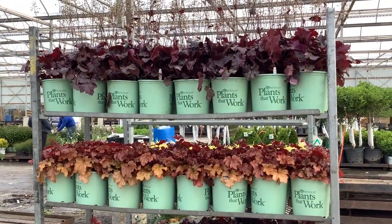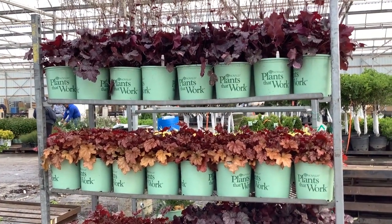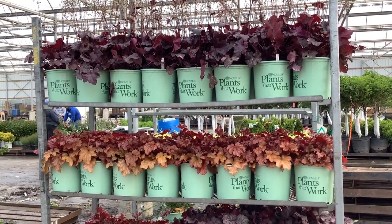Several varieties, nice big full plants, colorful, ready for the summer season. Bucra.